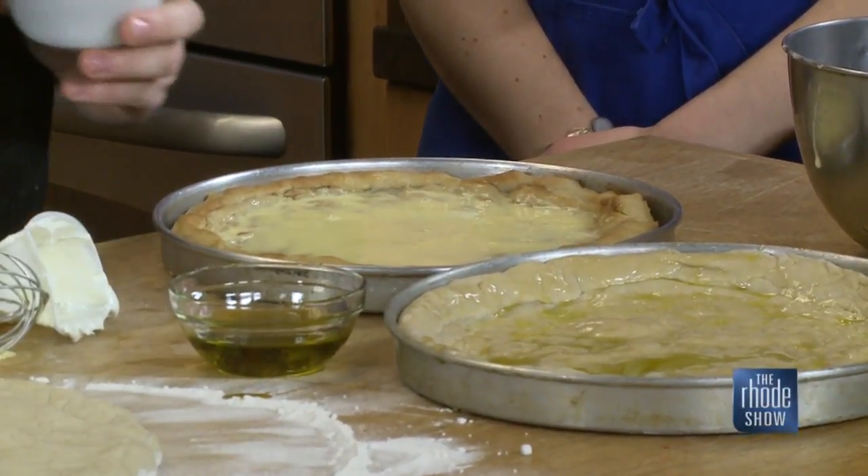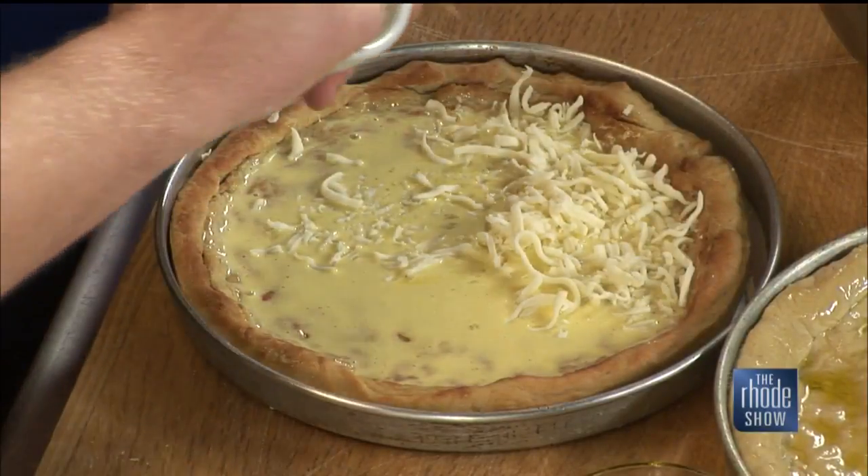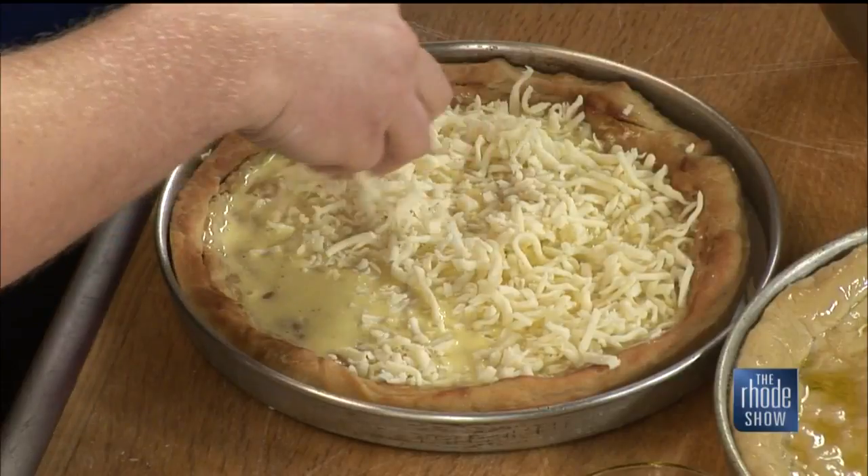Then we hit it with the mozzarella first. I'm a big cheese guy — I go pretty heavy on the mozzarella. Don't skimp. If we're making a pizza, we've got to do it right.